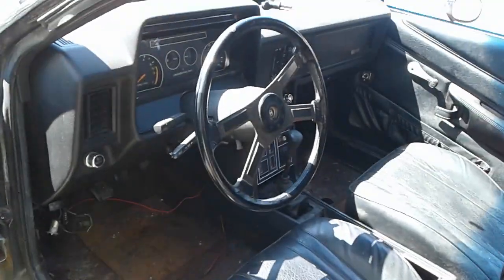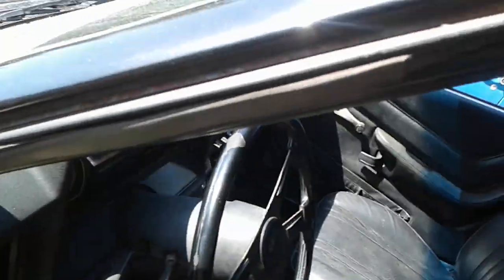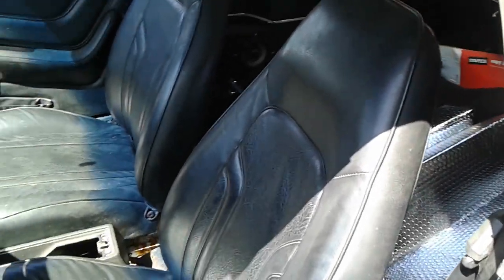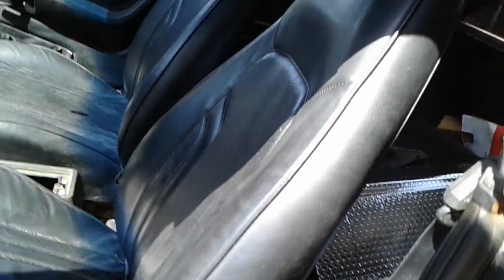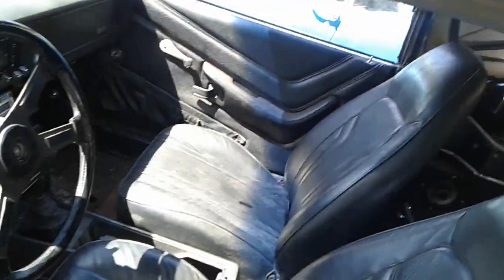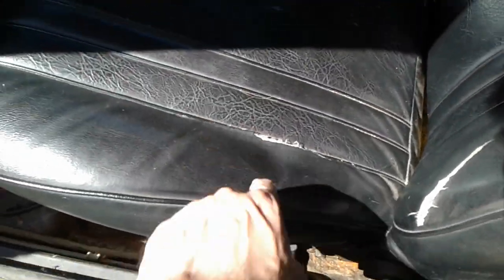Something unique, aside from obviously being a convertible, is the black vinyl high-back seats. All my other EXPs have the cloth low-backs, and I have a set of seats out of an '83 which are vinyl low-backs. These are the vinyl high-backs and they're in great shape, honestly — one tear here, one tear there. That's it. I'll take it.